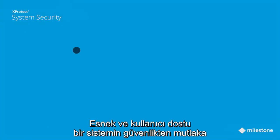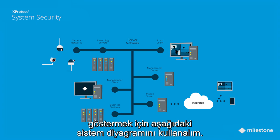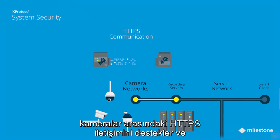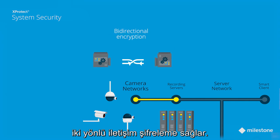Let's use the following system diagram to demonstrate how a flexible and user-friendly system does not necessarily mean compromising security. Starting with the camera network, X-Protect supports HTTPS communication between the recording server and the cameras, which provides bi-directional encryption of the communication to prevent eavesdropping and tampering.